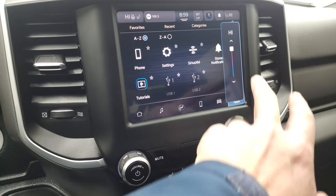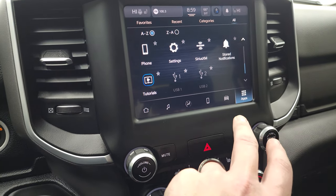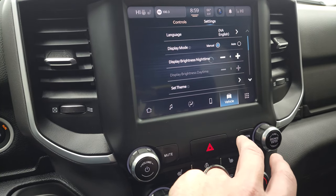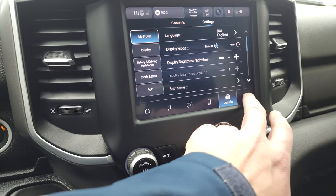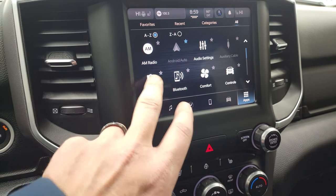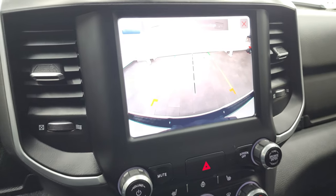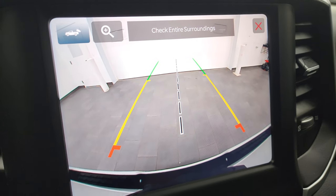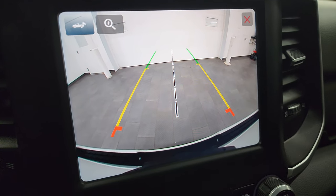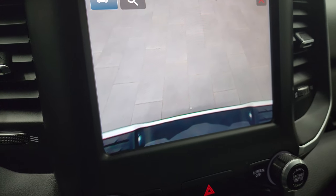You get all your different other apps and settings in here as well. There's the backup camera — I want to show that because they made these backup cameras on these Rams HD so they are crystal clear. You can zoom in on the receiver hitch to get hooked up to your boat, camper, or trailer the first time, every time.